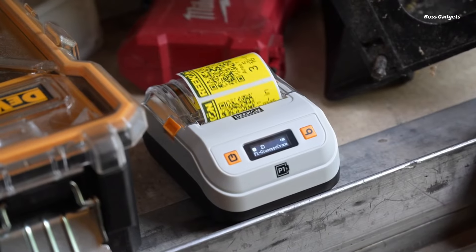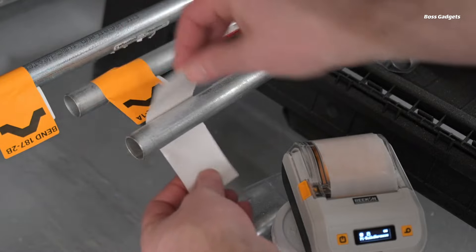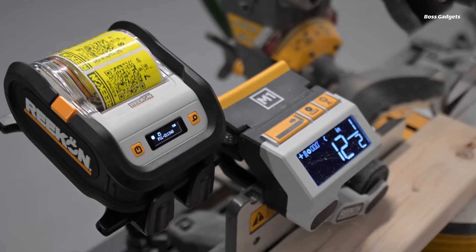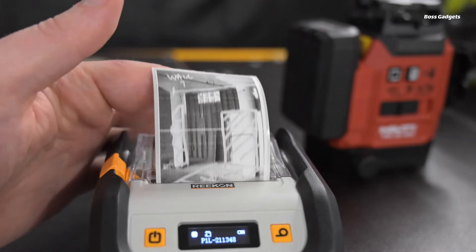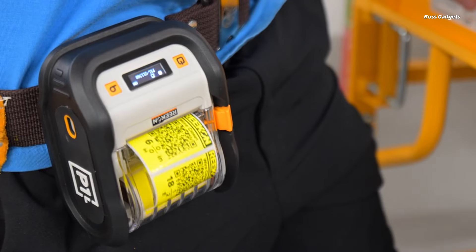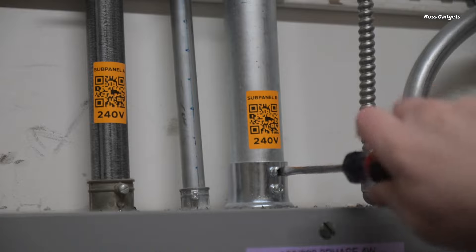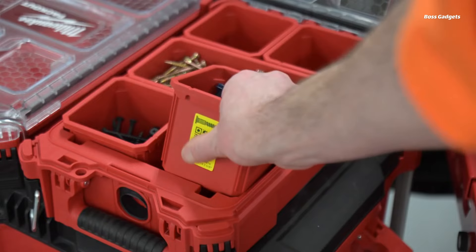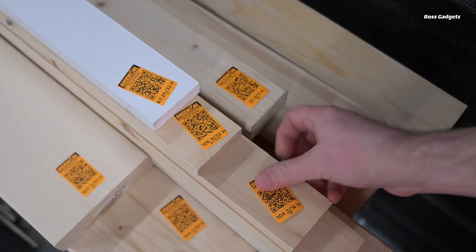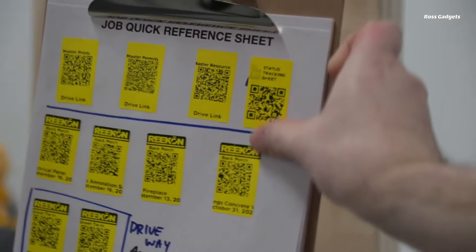QR codes can link to web addresses, documents on the cloud, or directly to the app's robust utility features. Streamline processes by printing cut lists, material identifiers, issue tracking labels, and safety references at the simple click of a button. The P1L connects via Bluetooth and interfaces with the T1 Tomahawk digital tape measure to instantly print measurement labels with location data, eliminating manual note-taking.